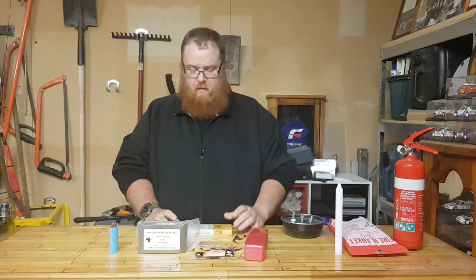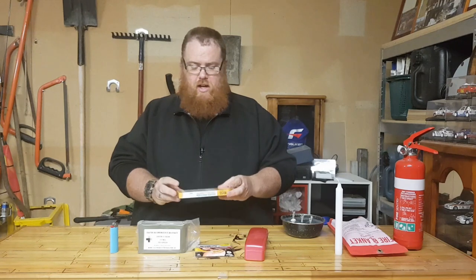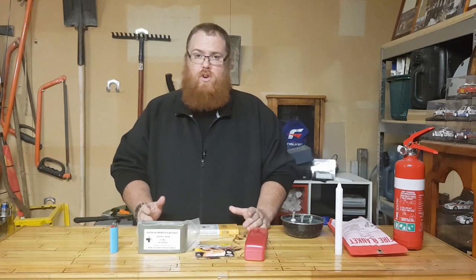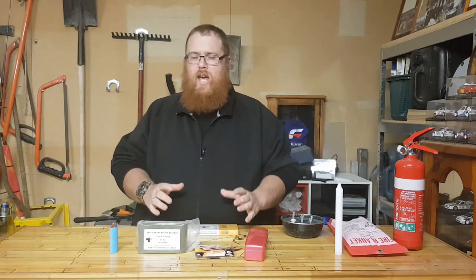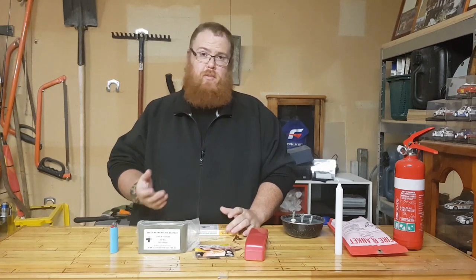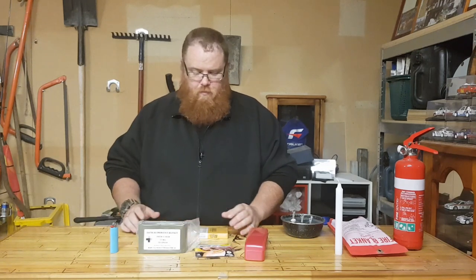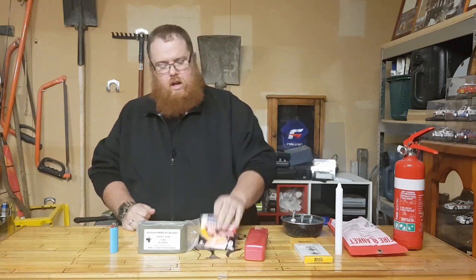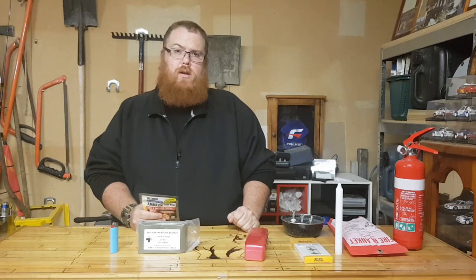For a cheaper price I'd go with tea light candles. For the same price as a six-pack of those tall candles, you can get a 12-pack of tea lights. They're small, they sit low, and they're very hard to knock over. But with any open flame, there's always a risk — you really have to monitor these at all times.